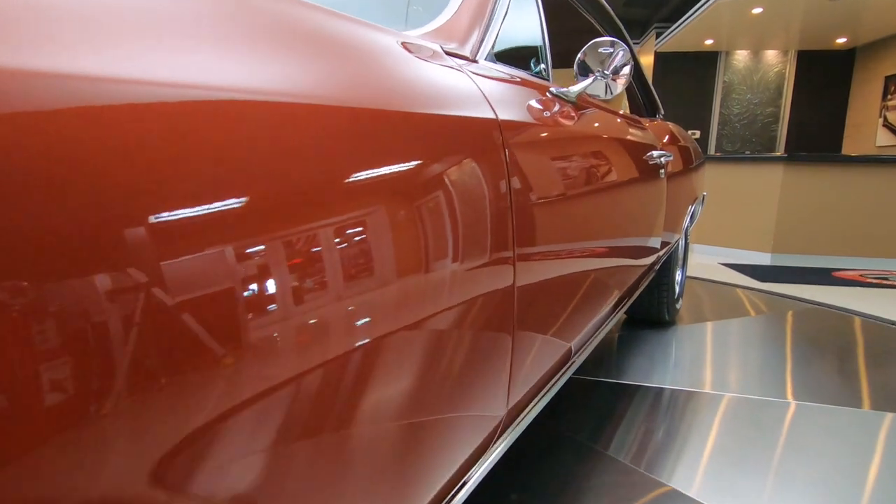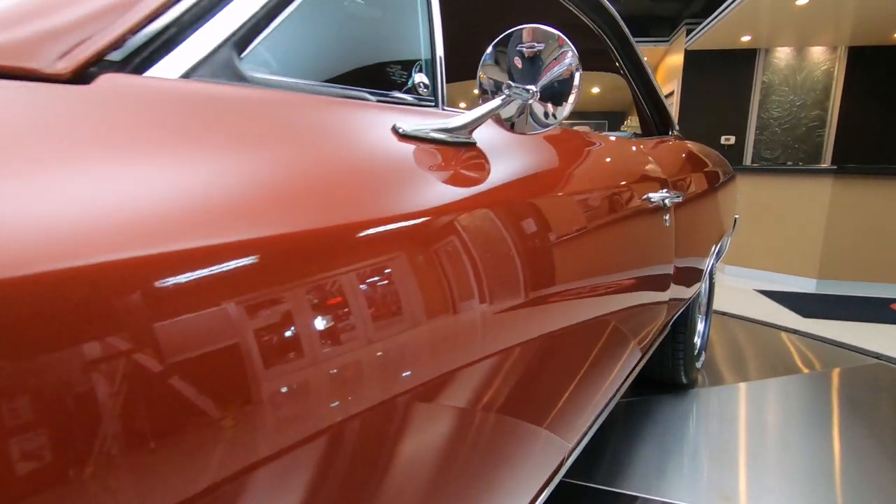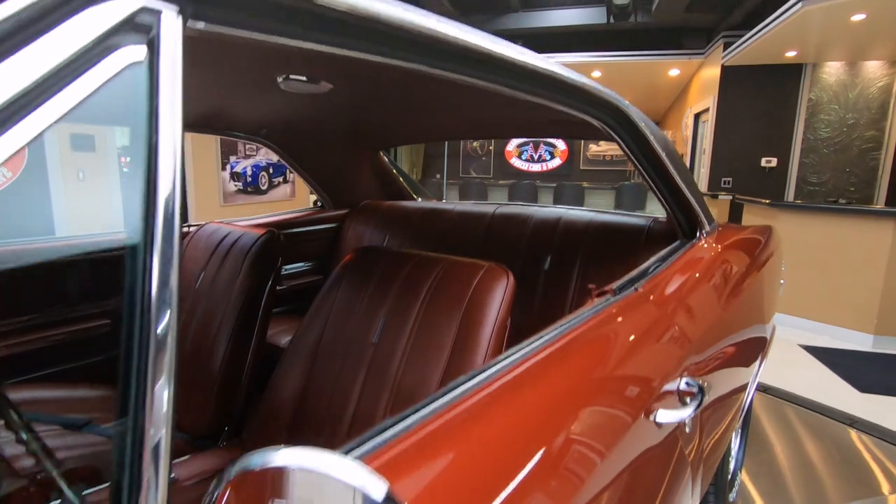It's rolling on some Kreger SSes with BF Goodrich Radial TAs - very, very well done.